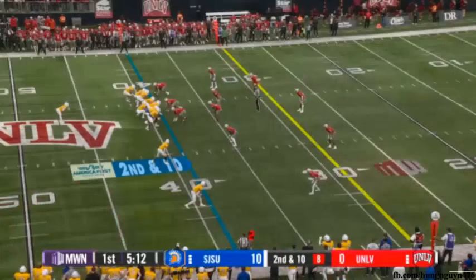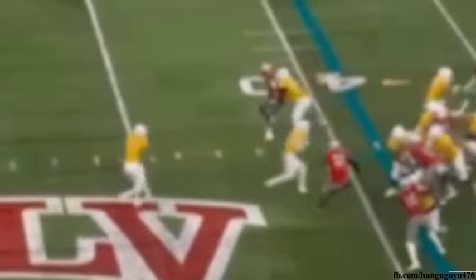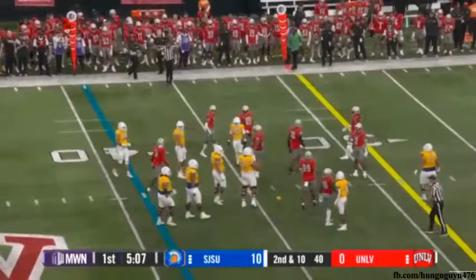Under center for the second time this afternoon on second down. Hits it right up the middle to Robinson — a big hole, but Jet Elad comes in.